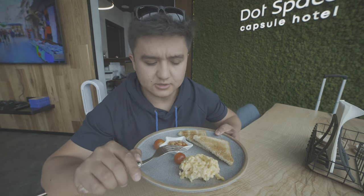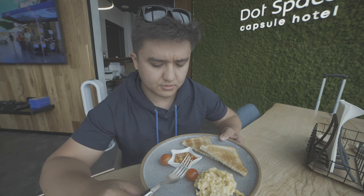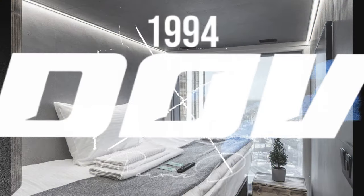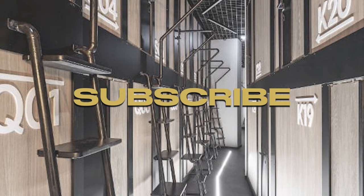I'm having scrambled eggs with toasted bread, some lentils or beans, and some tomatoes. It's called the English breakfast except I don't have the sausage. And that was the video about the capsule hotel! If you guys enjoyed this video, please don't forget to comment down below what you want to see next — I will see you guys in the next one.